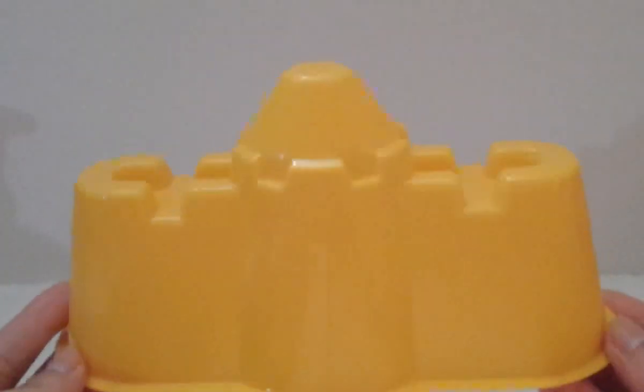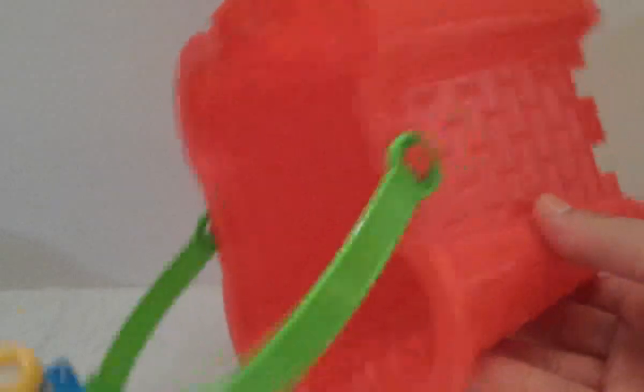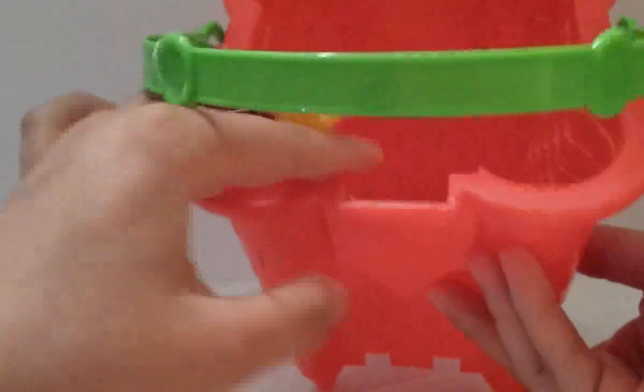Now on to the Dollar Tree items! They did have the castle molds, but they were too big. I ended up getting two anyway since we might go to the beach this year. I got this one and this one, and also this bucket that when you flip it over is a castle shape — really cool! It comes with a little shovel too.